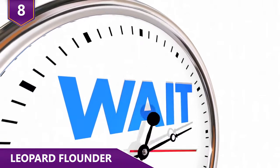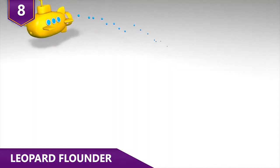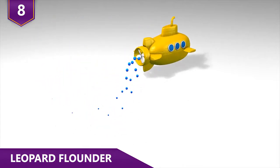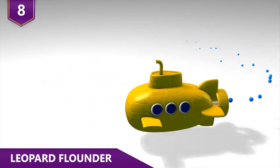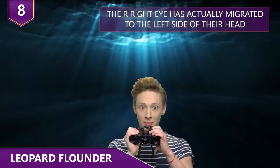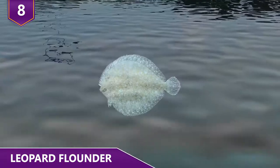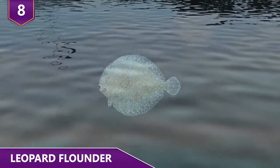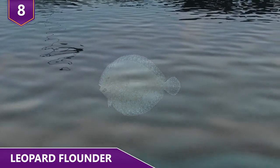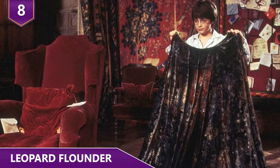Here's the really cool part: their eyes sit on top of their heads, which they pretty much use as periscopes that rotate up to 180 degrees. So even if you can't see them, they can see you! What's also interesting is that their right eye has actually migrated to the left side of their head, and they can morph into a transparent-like state whenever they swim near the surface in order to avoid predators — kind of like the invisibility cloak from Harry Potter.